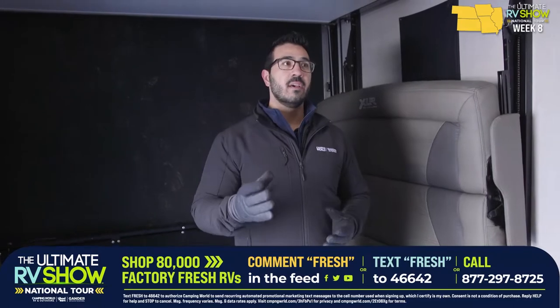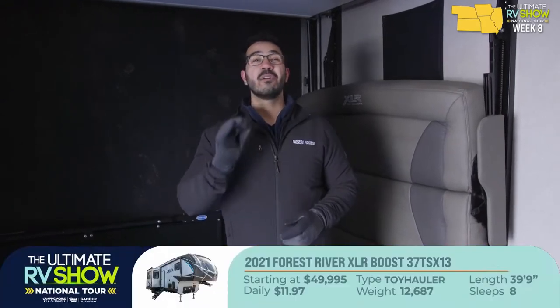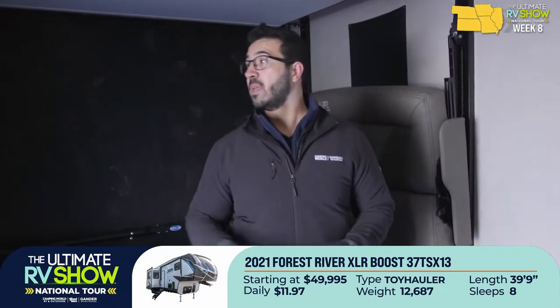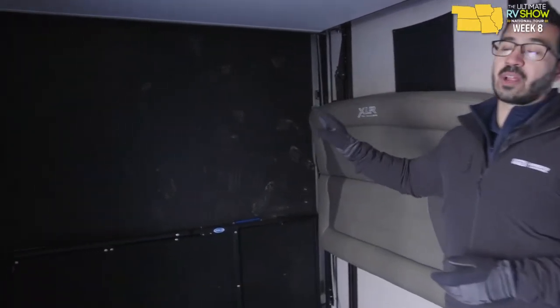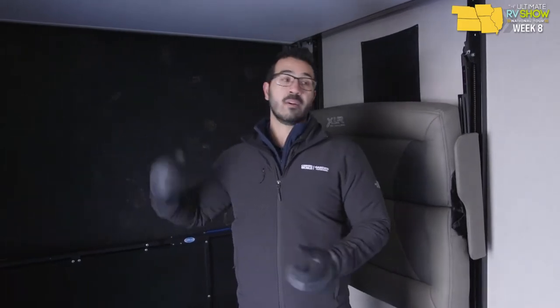We saw the Raptor — a beautiful, absolutely gorgeous toy hauler. Big triple axle, loaded to the gills with amenities, but also a bit pricier. What if you want a big toy hauler with a 13-foot garage and great living space but something more budget-friendly? That's where the Boost comes in. You can pick this one up starting at under $50,000 — under $7 a day. Starting off at the back, I love that this one has the party deck, which to me is very important in a toy hauler.